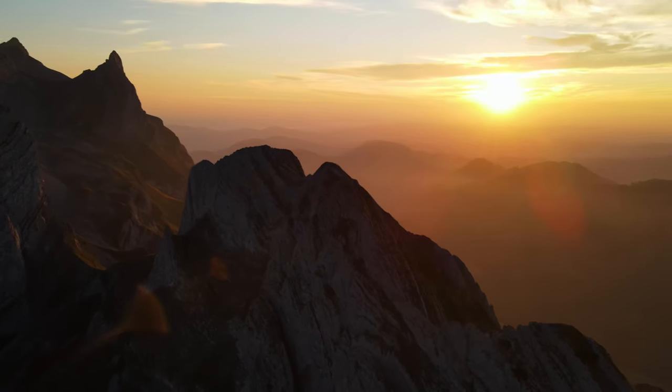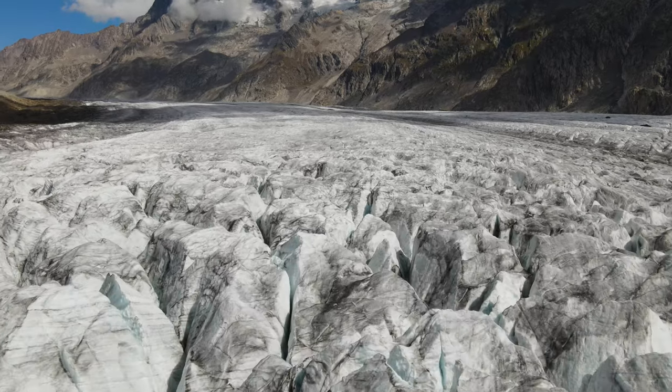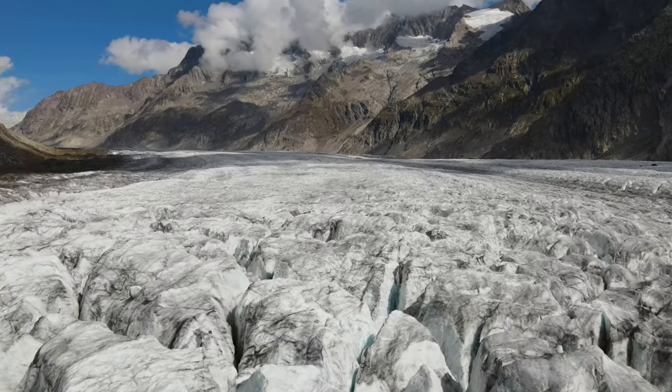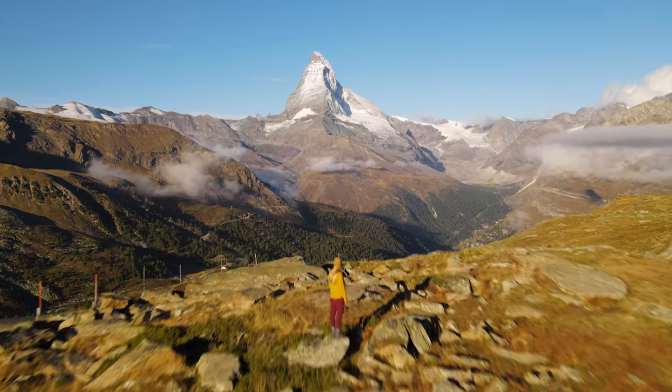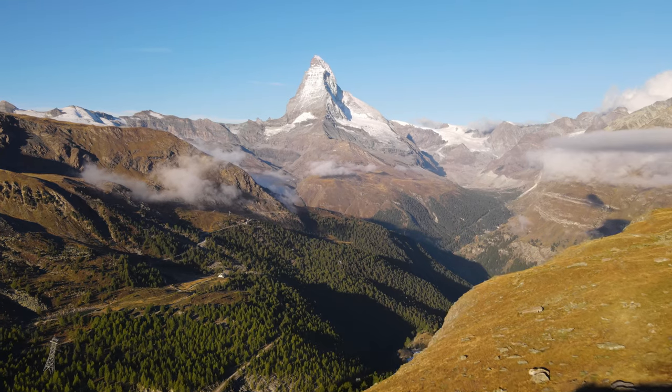We also have a Switzerland travel guide that we will link below this video. If you're planning a trip to Switzerland, it has everything to do with accommodation, activities, where to eat — it just makes your life way easier. There are lots of budget travel tips too, so you definitely are going to want to check that out.